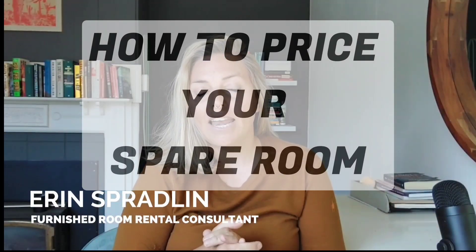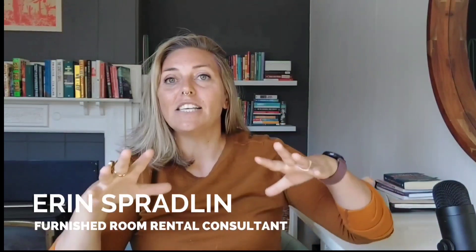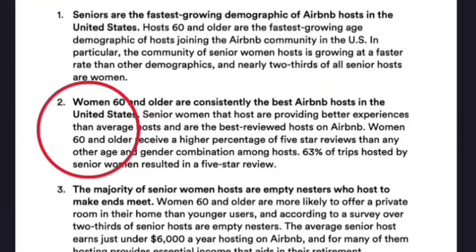These numbers are baselines. I will give you a calculation to get a sense of what you can expect to make and how to price the place. If you are room rental curious, this is the right place for you to be. I just want to go over some encouraging stats. The fastest growing demographic on Airbnb are women that are 60 plus, and they make up more than two thirds of the 60 plus demographic.